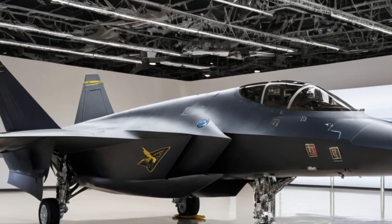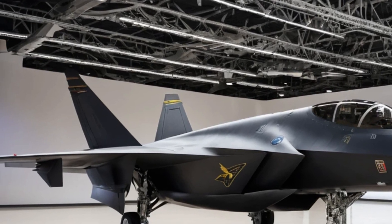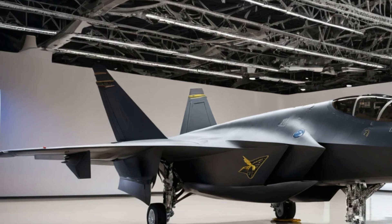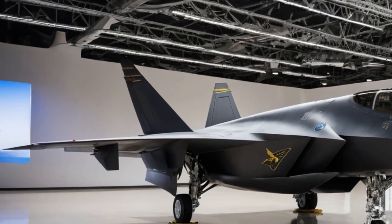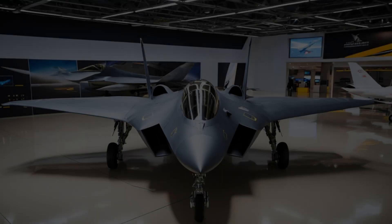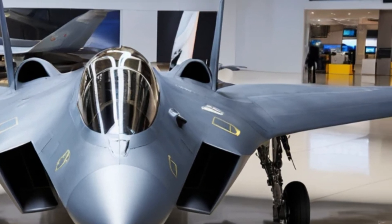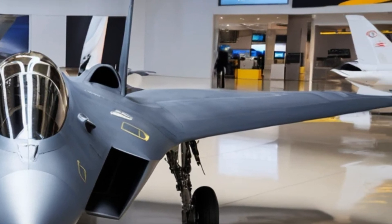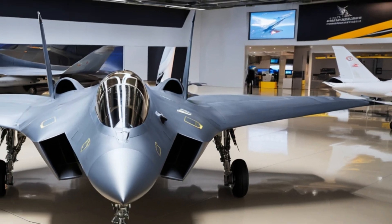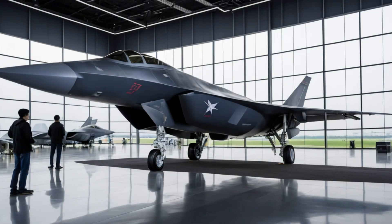Another major advantage of the J35 is its ability to operate from aircraft carriers. The jet is specifically designed for naval aviation, featuring reinforced landing gear and a tail hook for carrier landings. This allows China's navy to project air power far beyond its shores, increasing its ability to defend territorial waters and conduct operations in contested regions. With China expanding its fleet of aircraft carriers, the J35 will play a crucial role in strengthening its naval air capabilities.